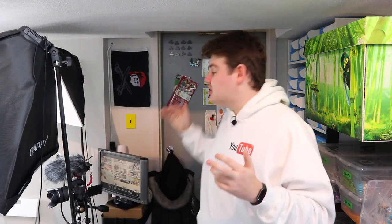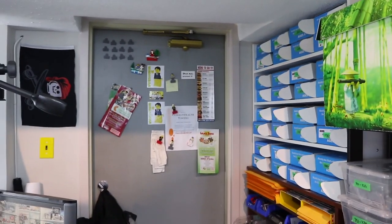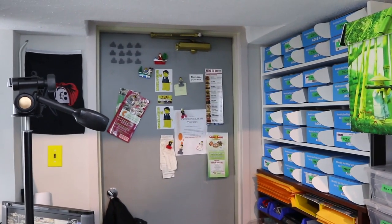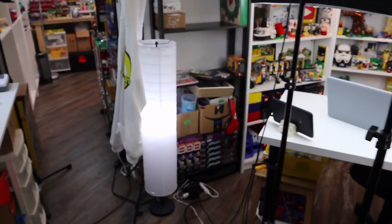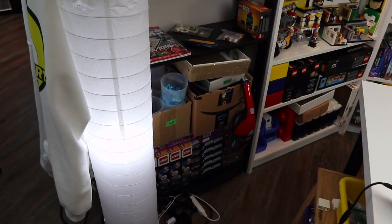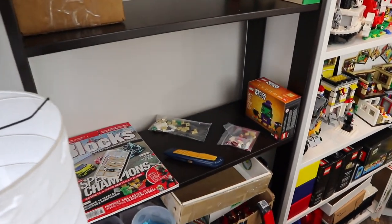This is also the entranceway to my studio — you can see the main door to the office here. I've got magnets, some takeout menus since I don't have a kitchen. Walking in the door you'll see my YouTube sweater, some lights, and down here is inventory for my Bricklink store — sets to part out, sets already parted out. Over here are sets I want to make videos on.